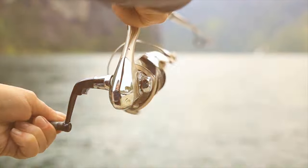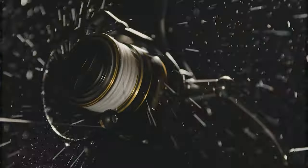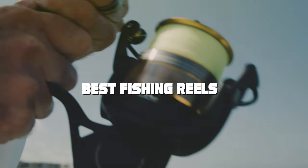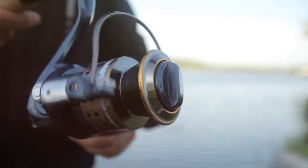Whether you're battling a trophy fish or enjoying a peaceful day on the water, the right reel can make all the difference. We've tested and reviewed countless reels, and now we get to present the top 7 fishing reels that stand out for their design, durability, and performance. Let's reel them in.